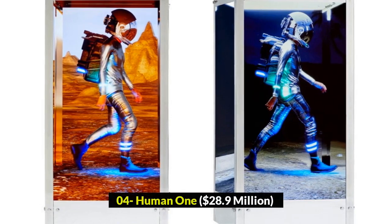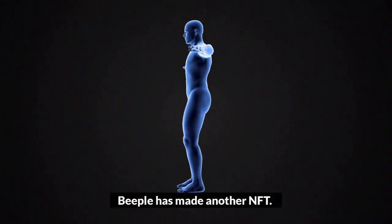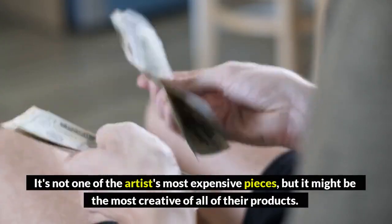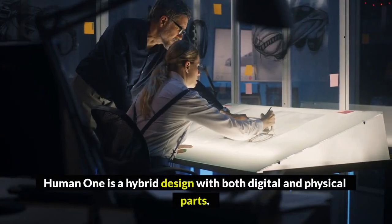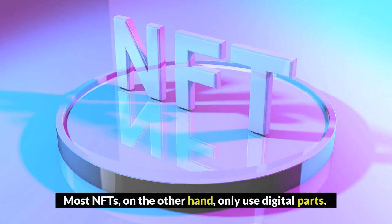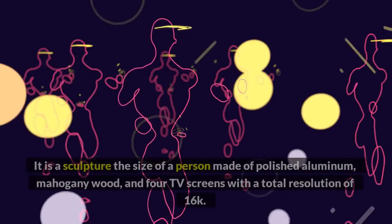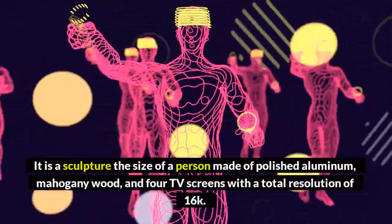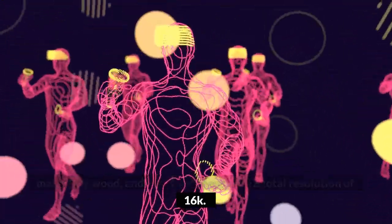Number 4: Human One, $28.9 million. Beeple has made another NFT. It's not one of the artist's most expensive pieces, but it might be the most creative. Human One is a hybrid design with both digital and physical parts — most NFTs, on the other hand, only use digital parts. It is a sculpture the size of a person, made of polished aluminum, mahogany wood, and four TV screens with a total resolution of 16K.